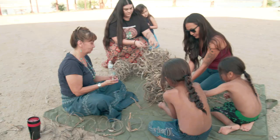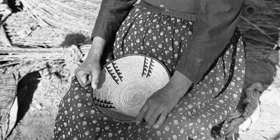Growing up at Chemehuevi was a unique experience. We're very family oriented, and with that reservation life comes a lot of traditional knowledge — a lot of knowledge of the ecosystem, the water, the plant life.